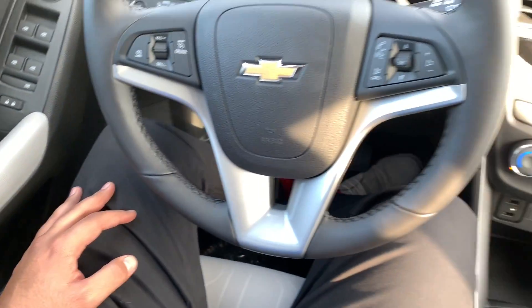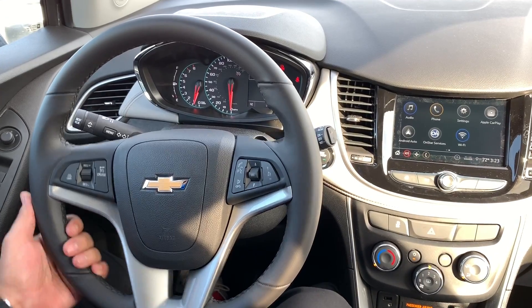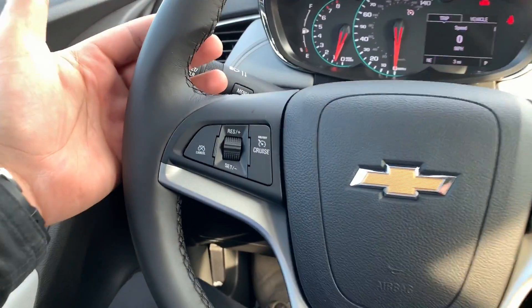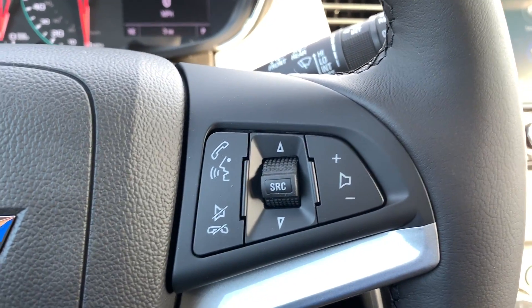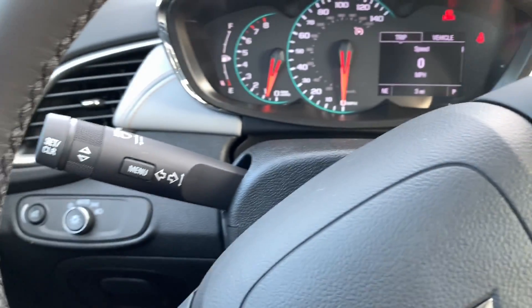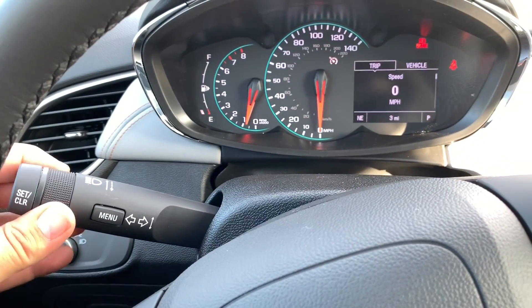On the steering wheel you have a three-spoke leather-wrapped steering wheel. On the left-hand side you have your cruise control, on the right-hand side you have your radio controls. Right behind the steering wheel on the left-hand side you have your turn signal and your controls for the infotainment system, and your windshield wiper control.